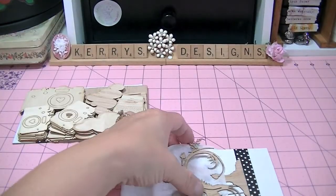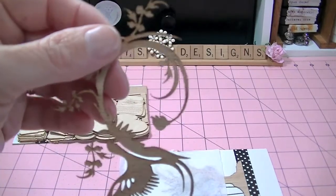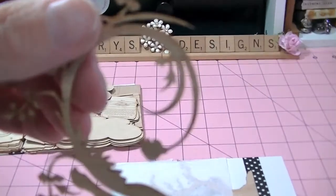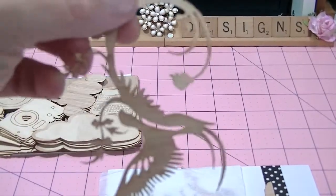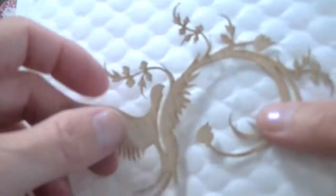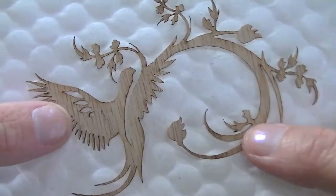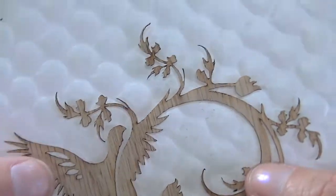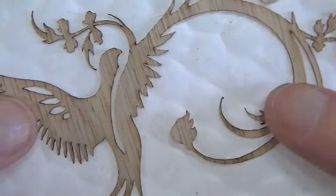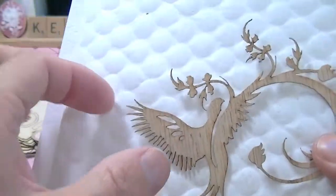I ordered this — let me zoom in a little bit — an oriental bird. It's just gorgeous, look how intricate that is. So, he's gorgeous.